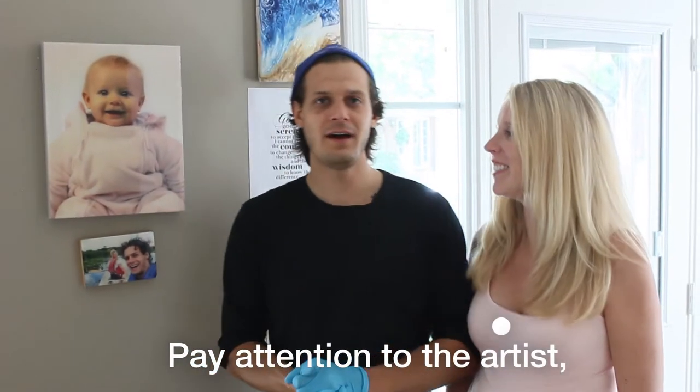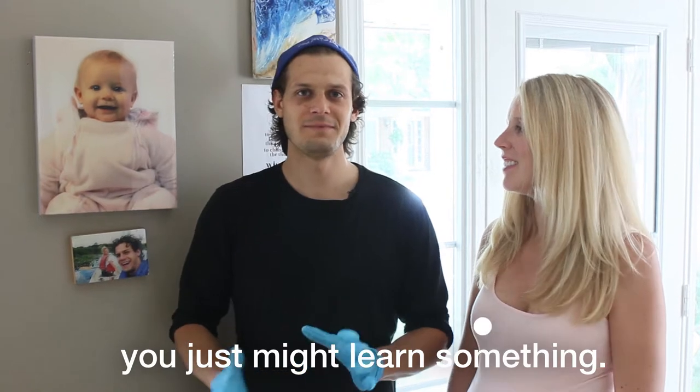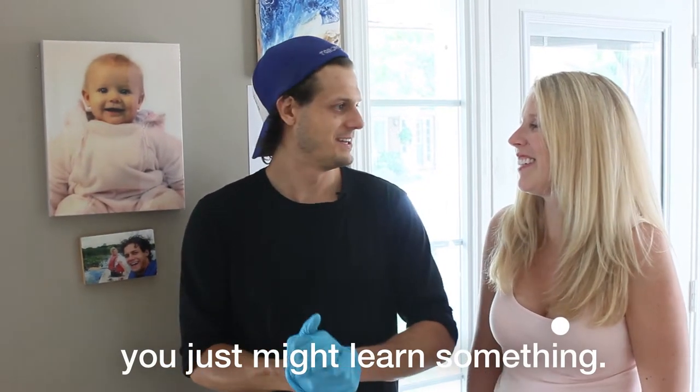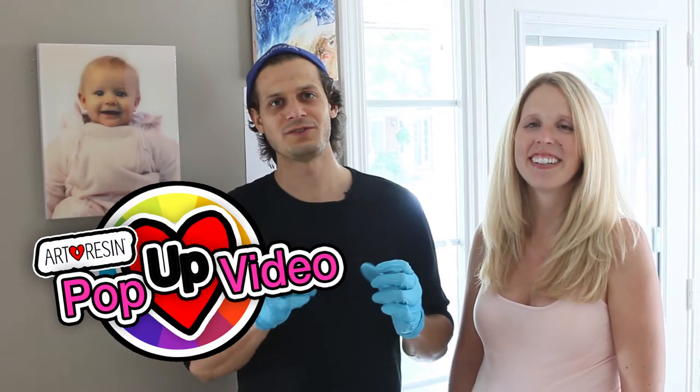Pay attention to the artist — he just might learn something. So today we're gonna be taking you around the studio and over to our house to show you some of the pieces of art that we acquired from our customers, from you the artist. So let's go.